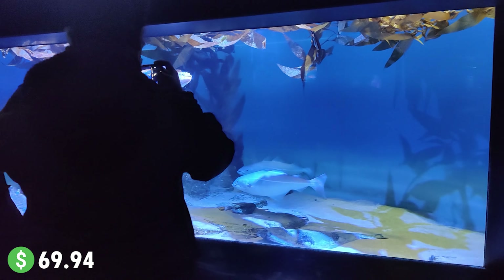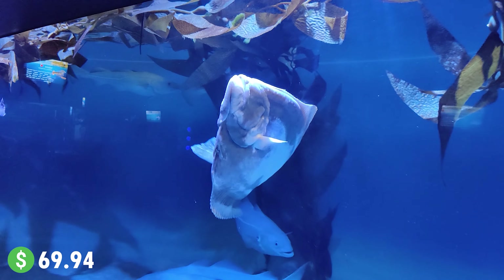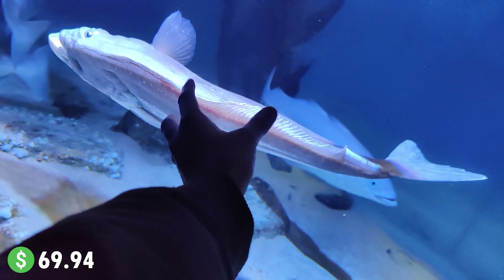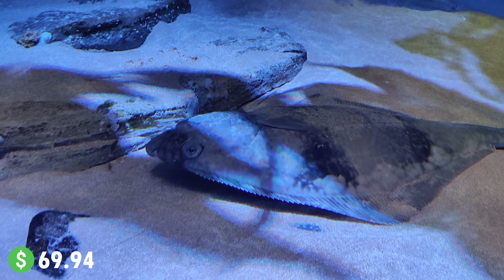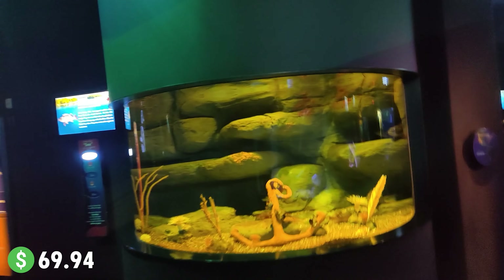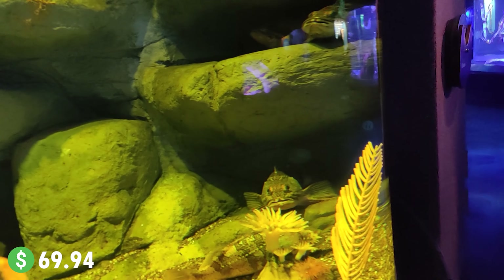Oh my god, this looks so good! This is all interior — one direction. They are going backwards. Lazy fish! Look at the team. Oh, they are watching! High lazy fish! Look at the camera.